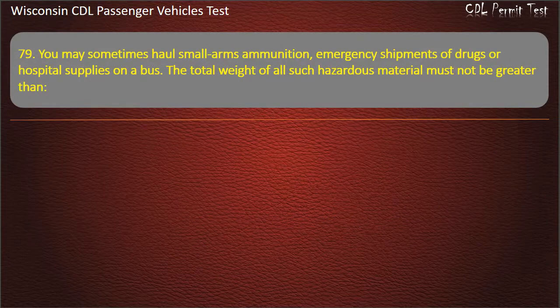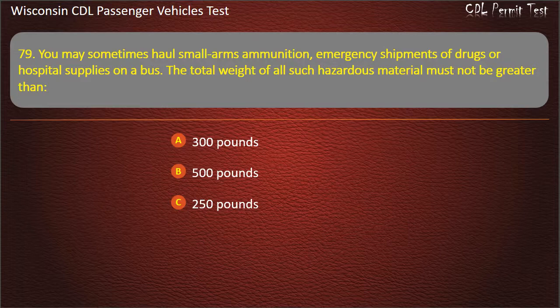Question 79: You may sometimes haul small arms ammunition, emergency shipments of drugs or hospital supplies on a bus. The total weight of all such hazardous material must not be greater than — 300 pounds; 500 pounds; 250 pounds; 100 pounds. Answer: 500 pounds.